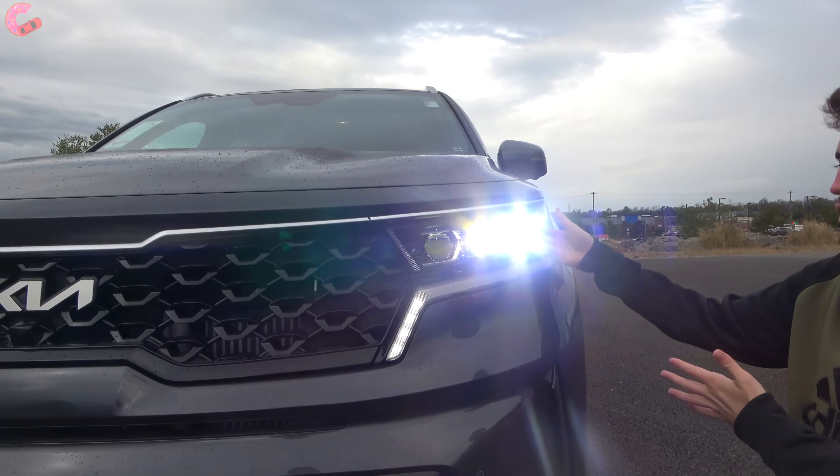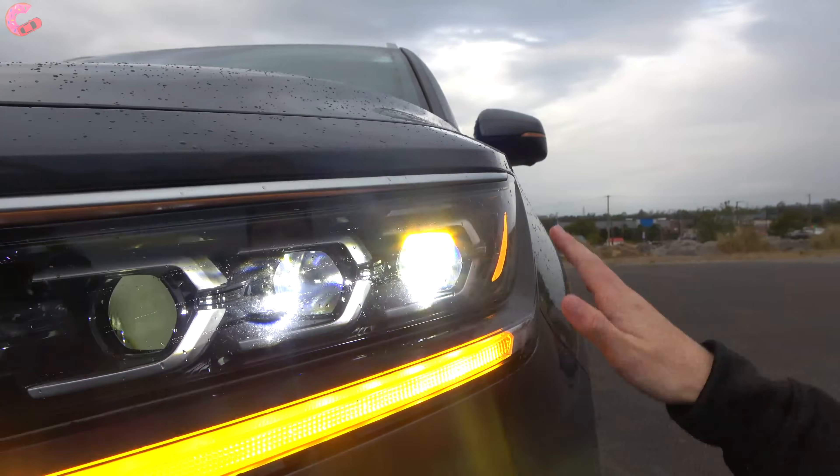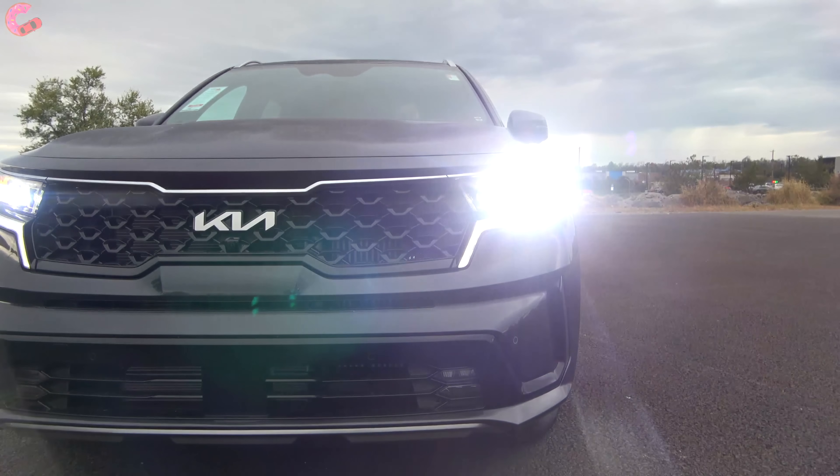Additionally, since this is a fully loaded model, you're going to have the full LED projector headlights, as well as the LED daytime running light and turn signal indicator, and the LED fog lamps down at the bottom.